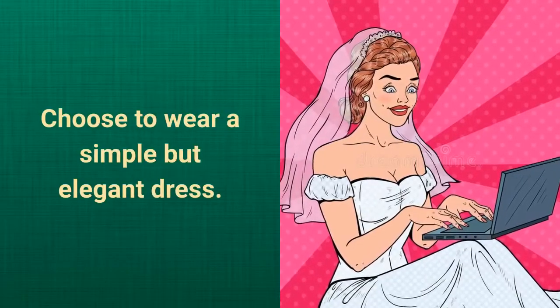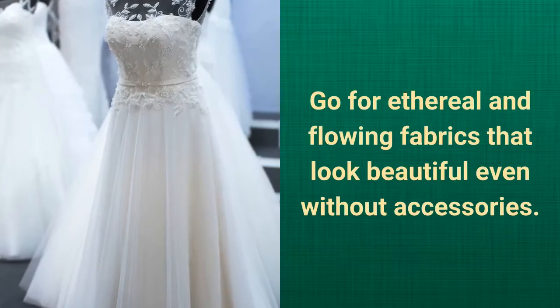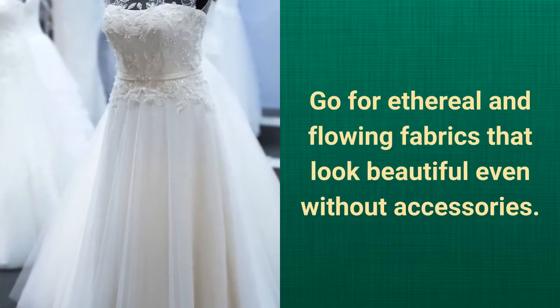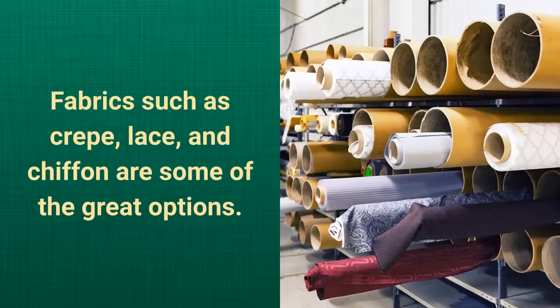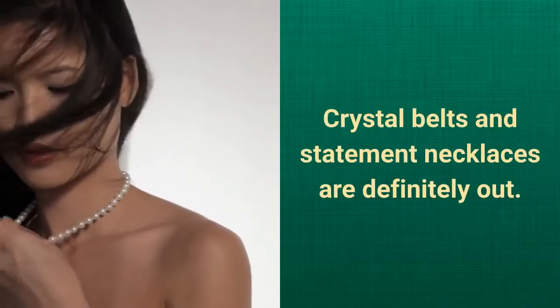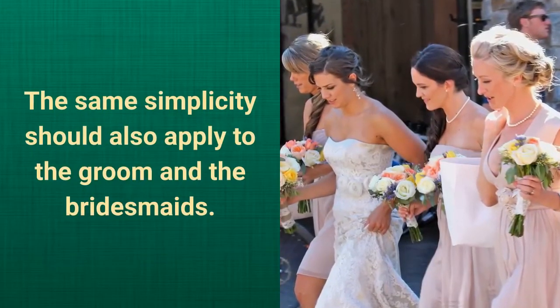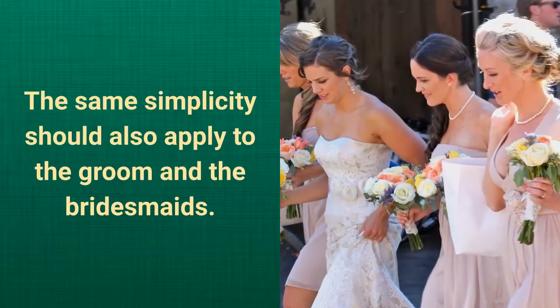Choose to wear a simple but elegant dress. Go for ethereal and flowing fabrics that look beautiful even without accessories. Fabrics such as crepe, lace, and chiffon are some of the great options. Crystal belts and statement necklaces are definitely out. The same simplicity should also apply to the groom and the bridesmaids.